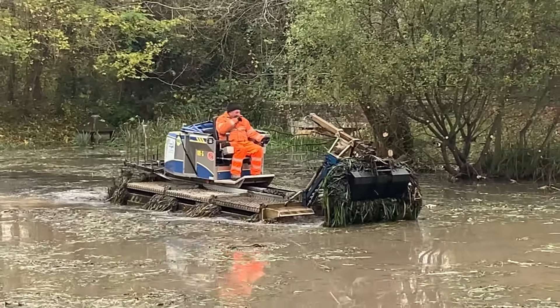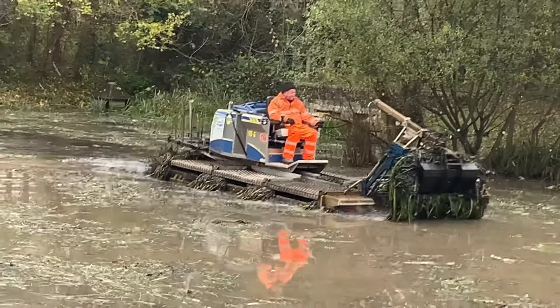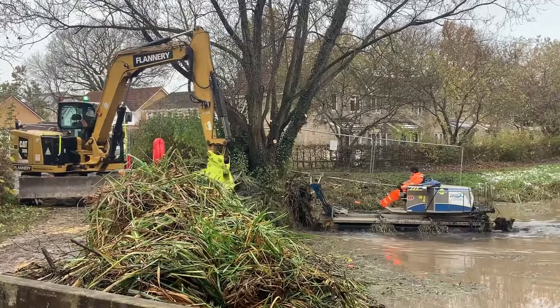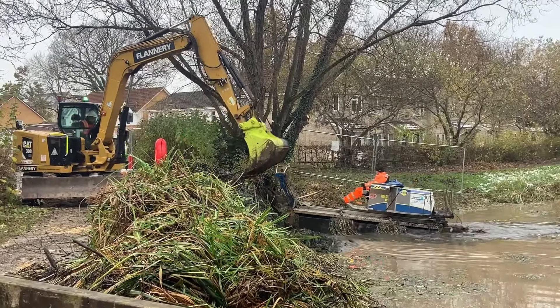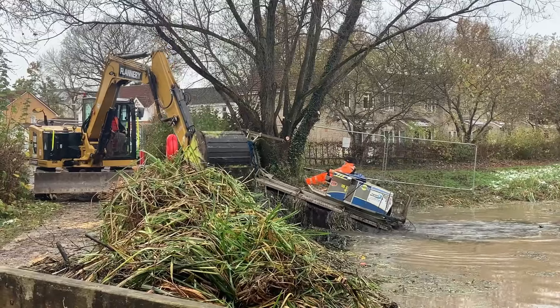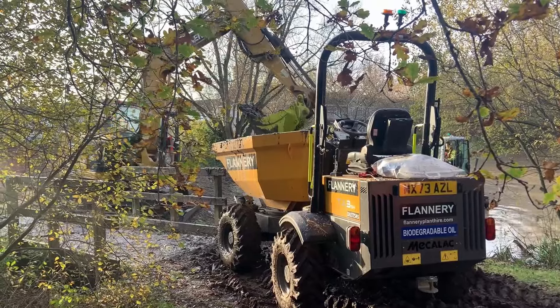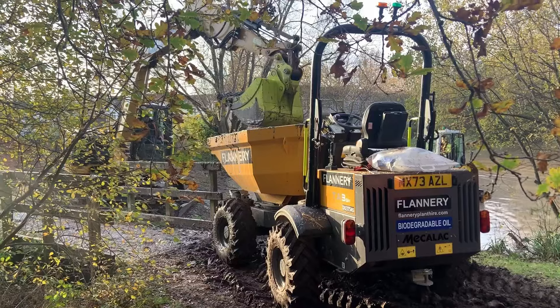We've got the truck saw in the pond at the minute. That's got a little attachment on the front that will grab the reeds and pull the roots. He's placing that on top of the bank, allowing some of the water to drain back into the pond. And then we've got our excavator over there which will then grab the reeds and put it onto the back of the truck.